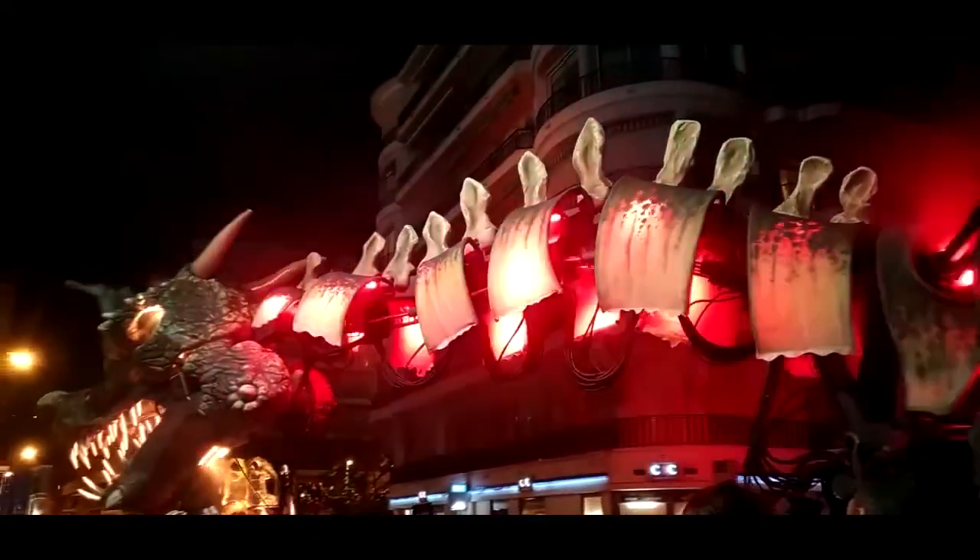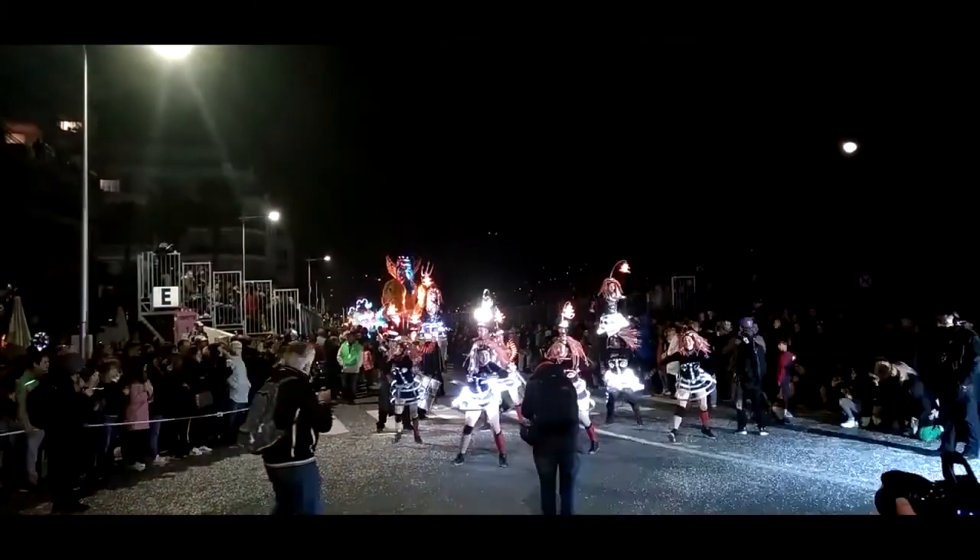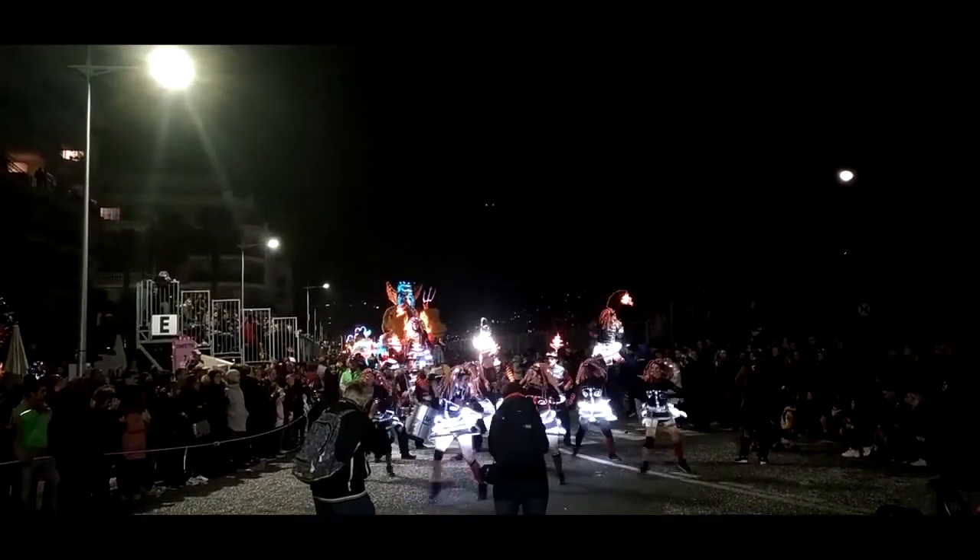And on Thursdays, crowds gather to watch colourful night parades with music and dancers, as well as fireworks.